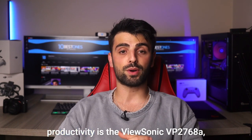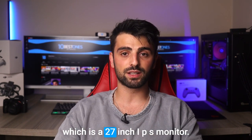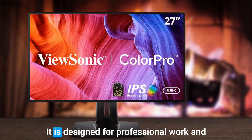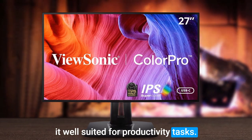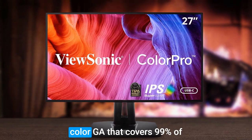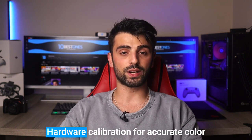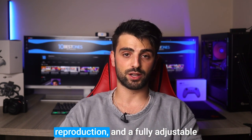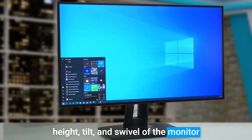Number five: ViewSonic VP2768a. The first monitor that is excellent for productivity is the ViewSonic VP2768a, which is a 27-inch IPS monitor designed for professional work. It offers a range of features including a wide color gamut that covers 99% of the Adobe RGB color space, hardware calibration for accurate color reproduction, and a fully adjustable stand that allows you to adjust the height, tilt, and swivel to your preferred viewing position.